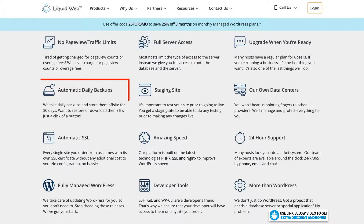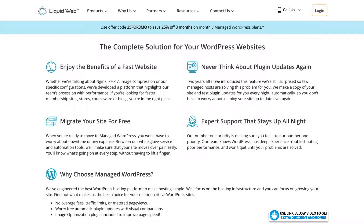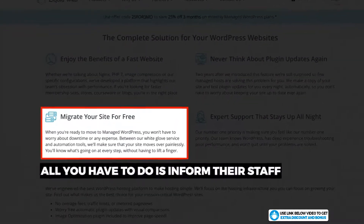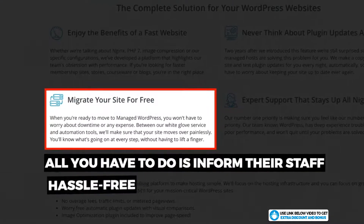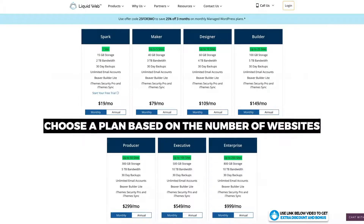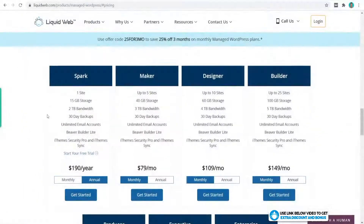From my chat support with Liquid Web, they confirmed that if traffic goes over their bandwidth, the plan will automatically auto-scale and they won't charge extra. Another must-have feature is automatic daily backups, which is expected nowadays but a lot of hosting providers don't provide — so well done to Liquid Web. Another great feature is free website migration: all you have to do once you've signed up is let their team know you want to move your website over and they will do it manually for free, which will save you a lot of hassle.